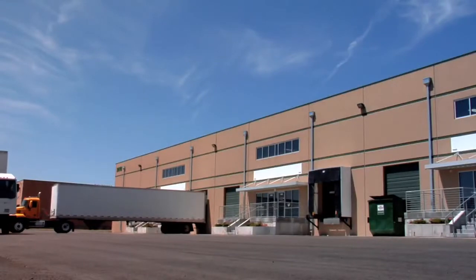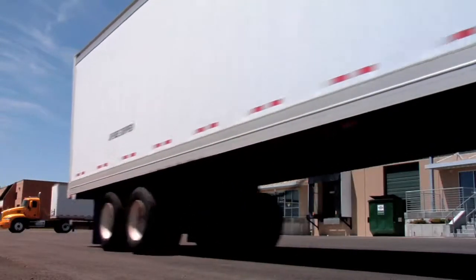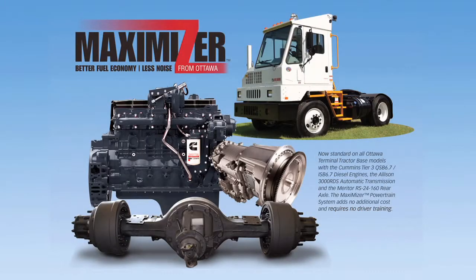They turn on a dime and let your drivers put trailers in spots that over-the-road rigs can't. The standard Maximizer powertrain system provides plenty of torque to move the heaviest loads across challenging terrains, while meeting or exceeding EPA standards, and can provide up to 10% or more in fuel savings over a year.